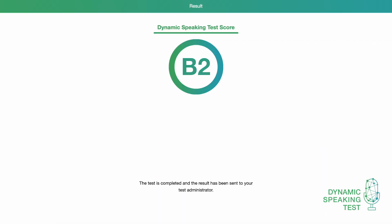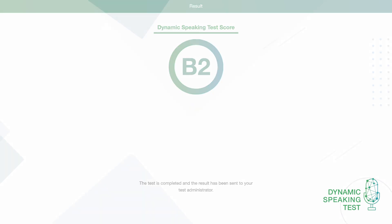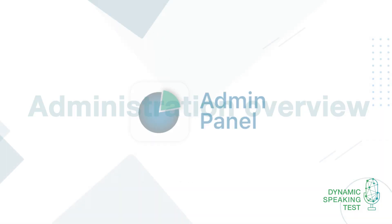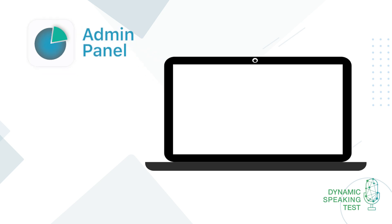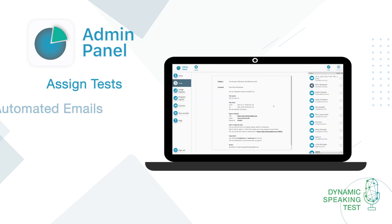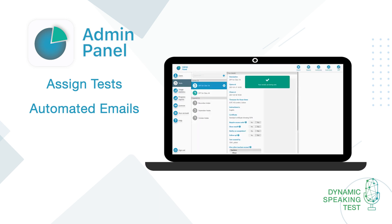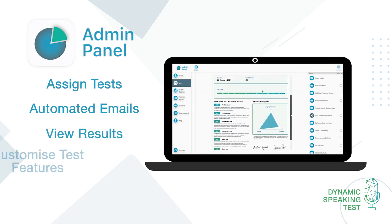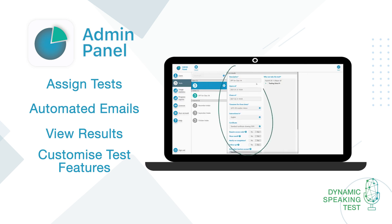That's what the Dynamic Speaking Test is like from the test takers' point of view. But what about for you, the test administrator? The admin panel is the powerful yet easy-to-use administrative system. You can use it to assign tests, send automated welcome emails to your test takers with personalized login details, view results and automatically send out certificates, and customize test features to fit in with your needs.